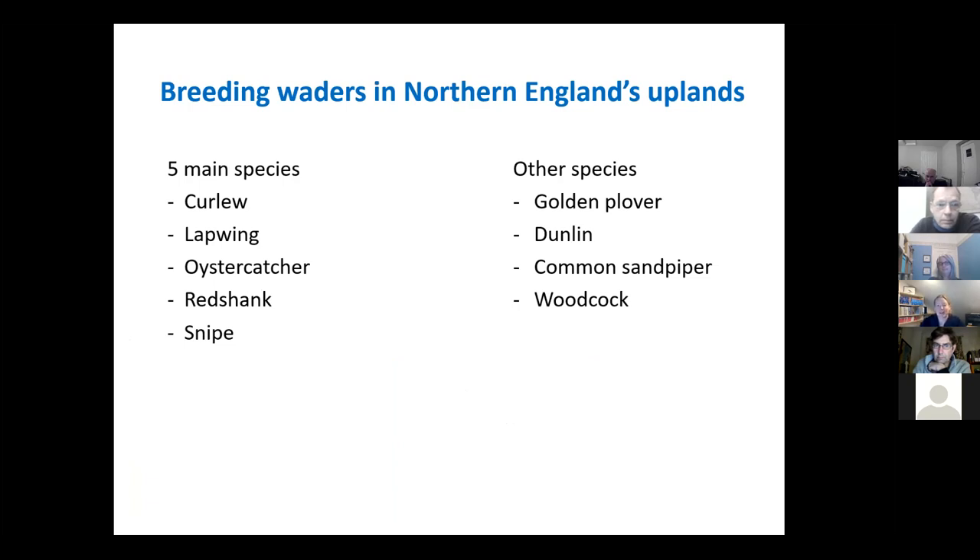So what are these species? The five main species we're going to talk about tonight are curlew, lapwing, oystercatcher, redshank, and snipe, and those species all breed in the Forgotten Lands area, so you may have one or more of those species on your farms.